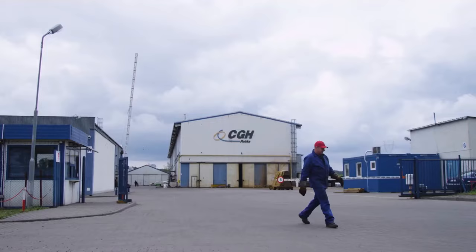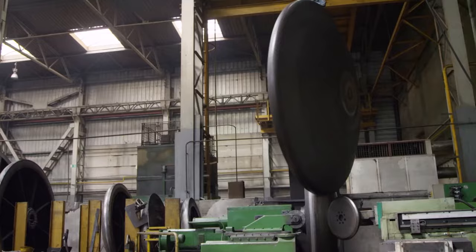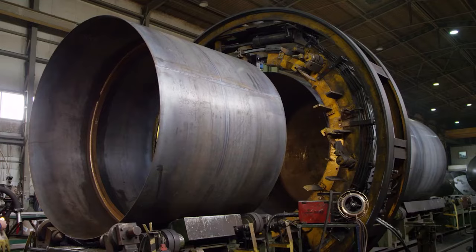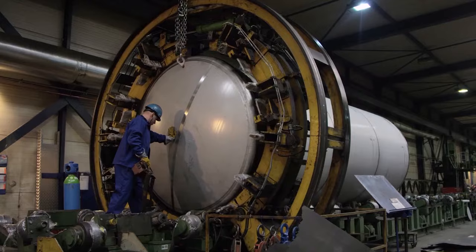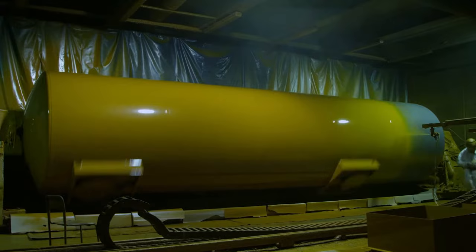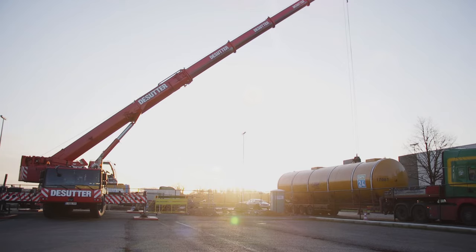The CGH Group has the biggest petrol and industrial storage tank production factory in Central Europe. Our production capacity exceeds 1,000 newly built storage tanks every year in combination with consistent top quality. CGH Group's expertise is found in the production of double wall tanks built to European norms, with capacity and compartments tailored to customer specifications.